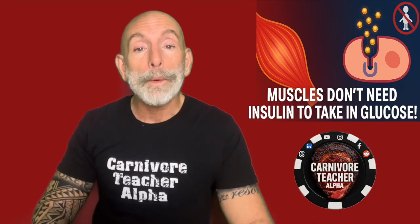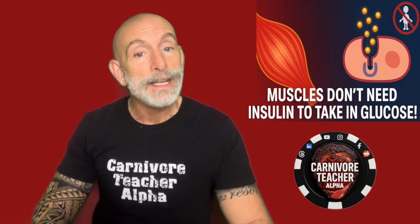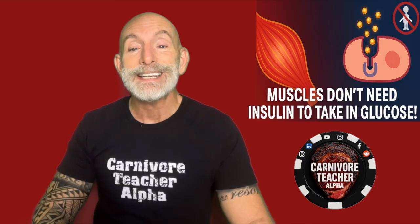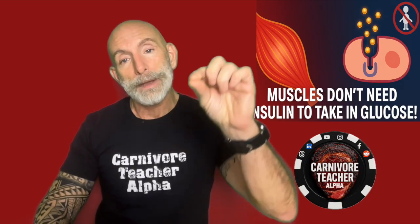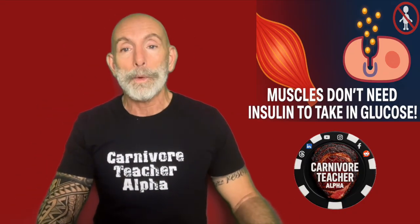That means when you work out, you're lowering your blood sugar naturally — without medication, without insulin, and without even needing to eat carbs. Your blood sugar may spike during exercise because your body senses it needs the energy and endogenously produces more.